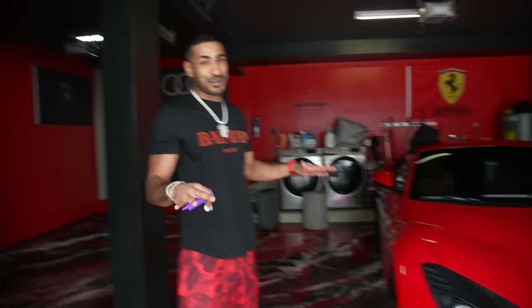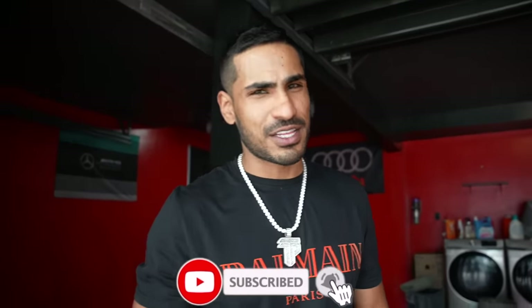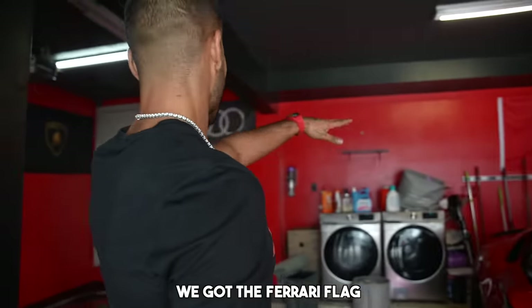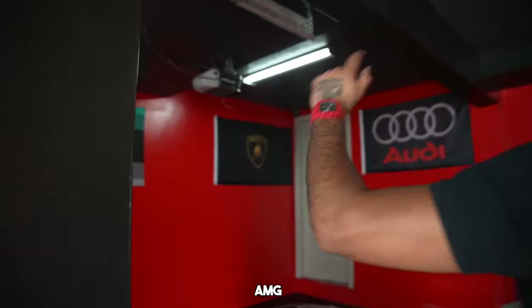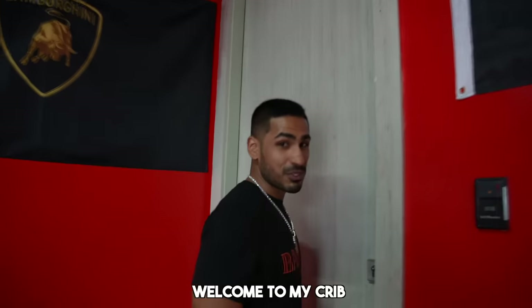We just got out of that Miami traffic and pulled up to the crib. Not going to show you any cars - you've got to subscribe and stay tuned for the car collection video. We're at like 12 or 13 cars right now so that'll be a cool video. This is my garage - I've got a Ferrari flag, Audi flag, Lambo, AMG. We just did the epoxy on the floor. Welcome to my crib.